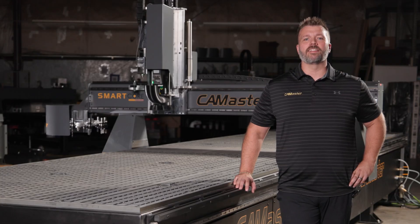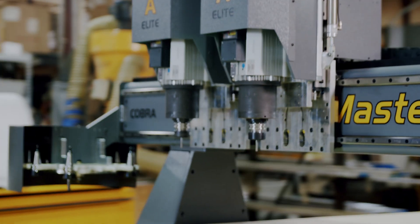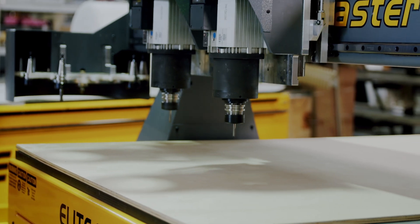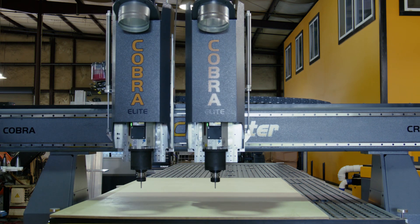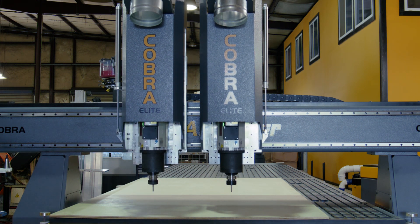Let's take a look at the details and see what is available for these large format machines. If you are looking to process aluminum or composite sheets and want to increase your productivity, these machines can be configured with multiple cutting heads — either single ATC spindles for the whole table, two heads for duplicating parts, or two heads where one can be parked and one spindle can run the whole table.